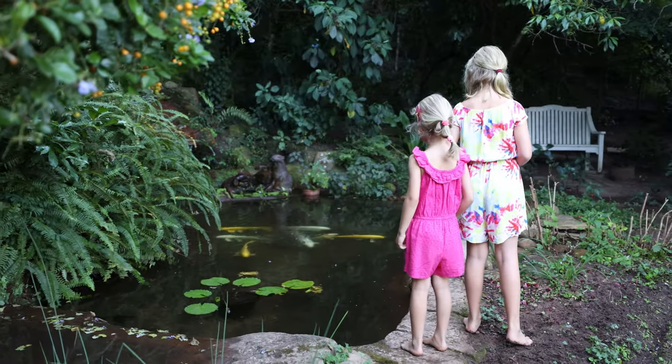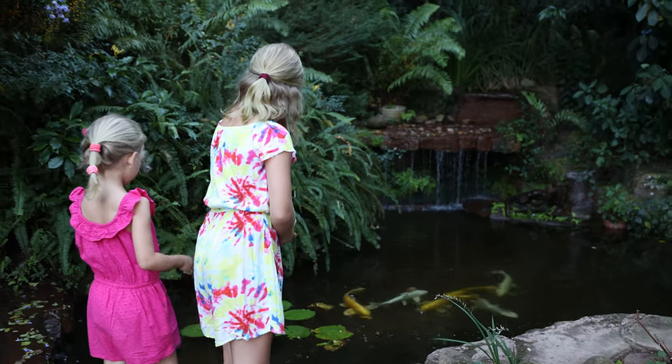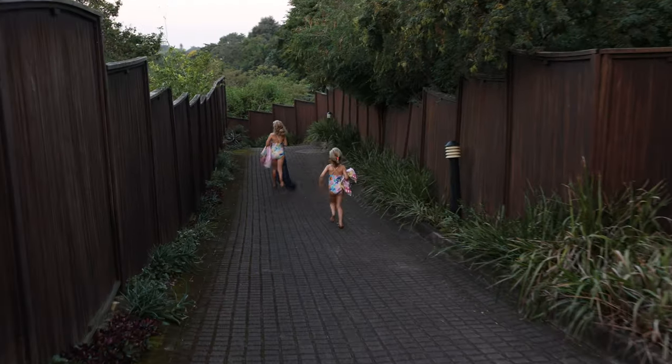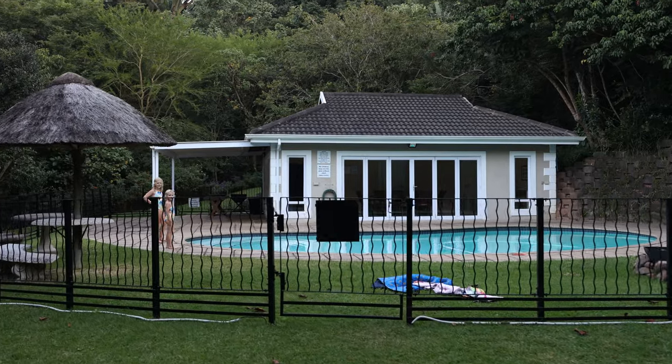This immaculate home is set in a lifestyle estate consisting of 24 homes, while offering top-notch security, a private complex swimming pool, and a clubhouse.